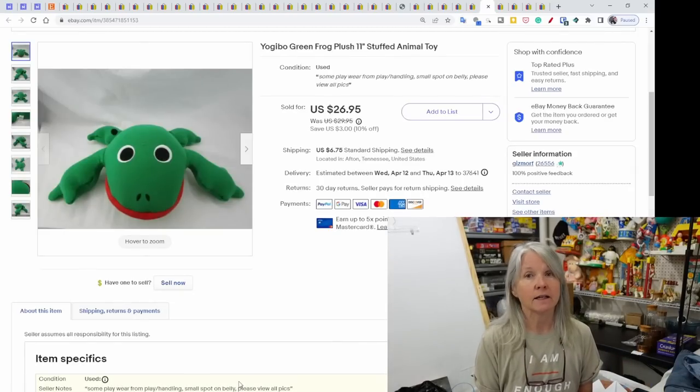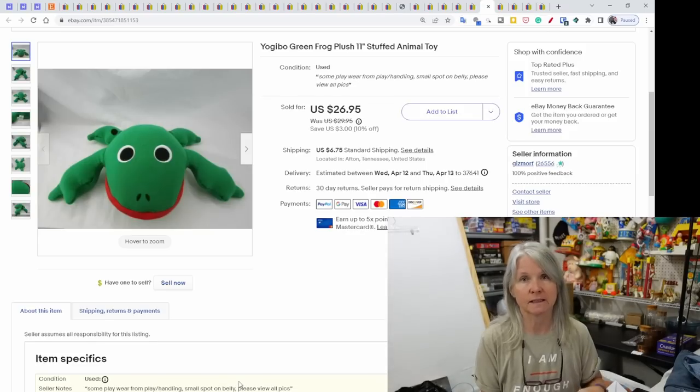Yogi Bow — I hadn't heard of this brand before, but came to find out it's harder to find. I went ahead and listed it at a decent price and it sold for $26.95.